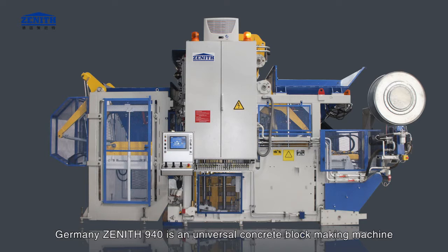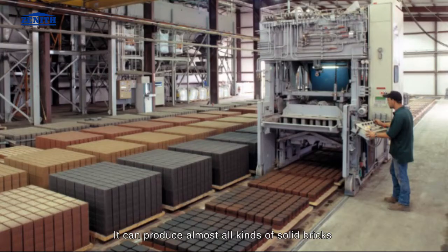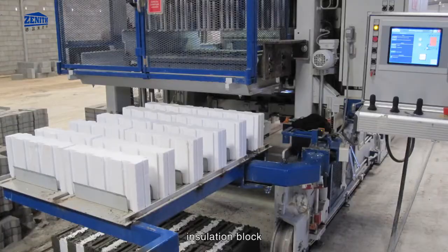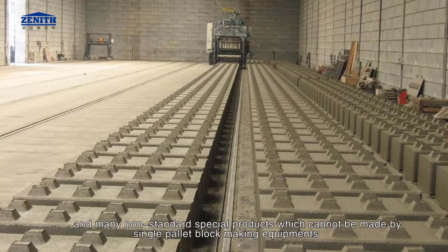The Germany Zenith 940 is a universal concrete block making machine. The fully automatic mobile multi-layer machine 940 combines many functions in one. It can produce almost all kinds of solid bricks, paving stone, grass stone, curb stone, decorative block, hollow block, insulation block, and many non-standard special products which cannot be made by single pallet block making equipment.